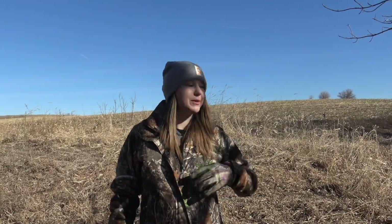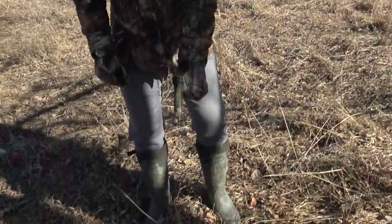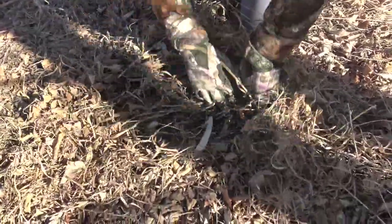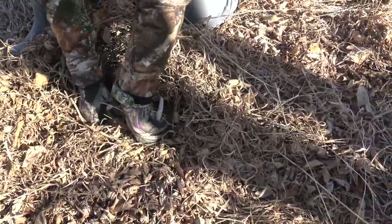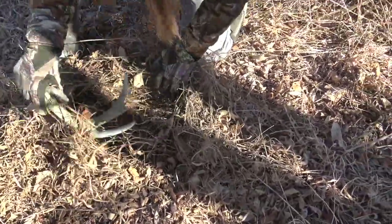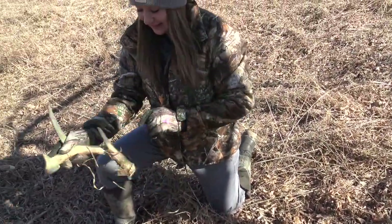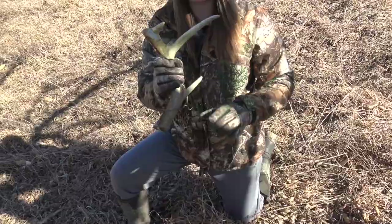It is February 19th. We've been out a couple of times this year and I have not found one yet. We were walking down this way and I literally kicked this antler in the grass. Wow, it was frozen to the ground — it's an old one for sure. I'm nine months pregnant right now so this could be my only one of the year.